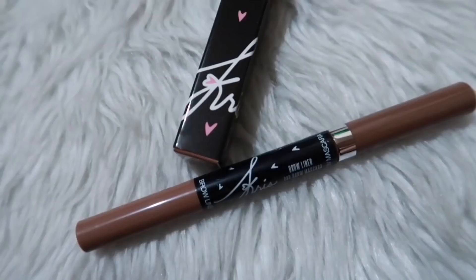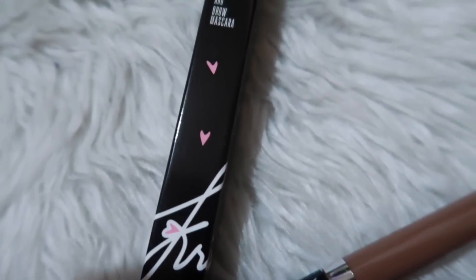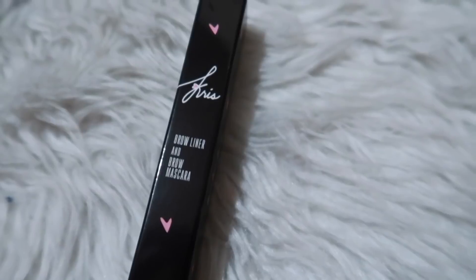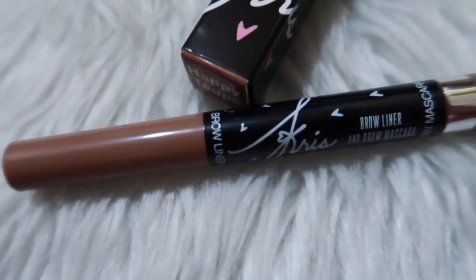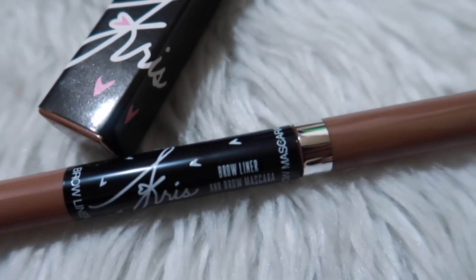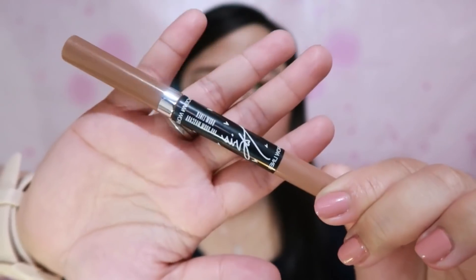This is what it looks like from this angle. The packaging is really beautiful — whoever conceptualized this product did a great job.